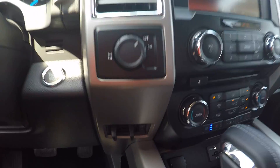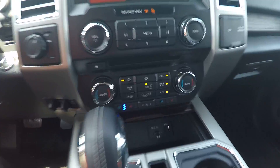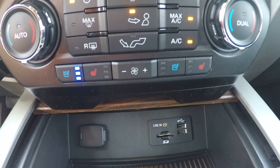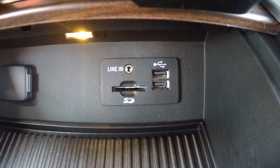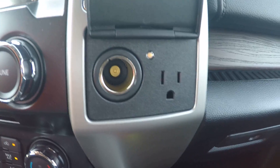It also has your built-in trailer brake, which is a real life difference. Now your driver and passenger seats are both heated and cooled, and you do have your dual climate control. Down here you have a media hub for your SD card for navigation, your auxiliary and USB ports, and you also have a 12-volt and 110-volt AC outlet.